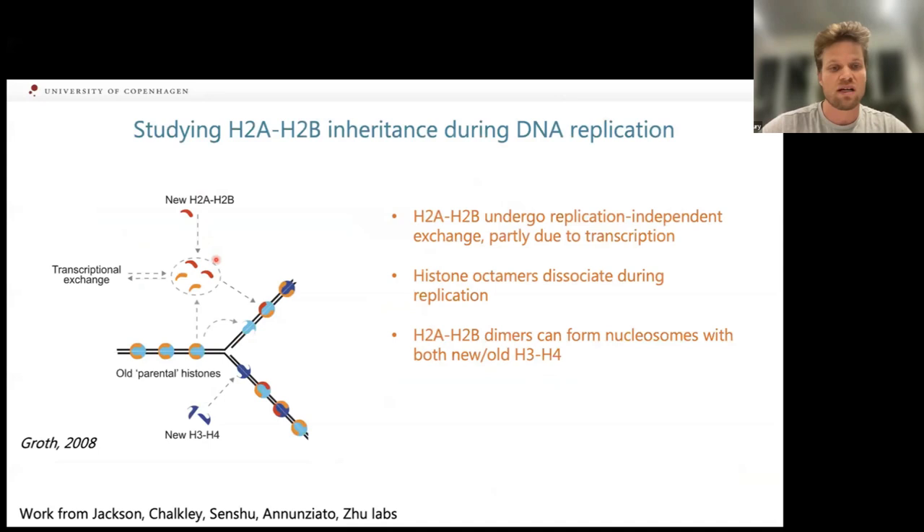However, the picture about histone H2A and H2B — the other half of the nucleosome — is really sparse. Seminal pioneering work from the Jackson and Shockley labs 50-60 years ago showed that histone H2A and H2B are reincorporated somewhere after replication, but more than that was very difficult due to limited resolution technologies. The situation is complicated by the fact that H2A and H2B get reincorporated not only during replication but also during transcription, requiring fast, sensitive technology.